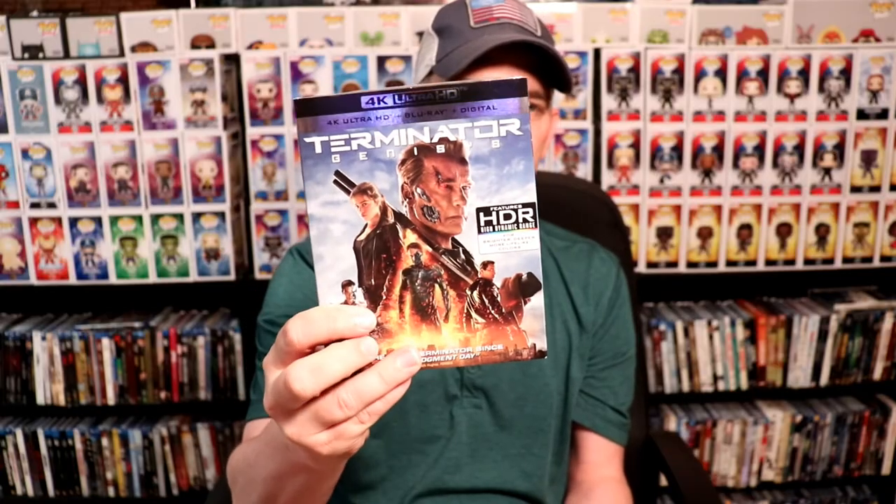A few other items: I picked up some 4K releases — Hell or High Water, which is a great movie, Jack Reacher: Never Go Back, Terminator Genisys, and Apocalypse Now: The Final Cut. Some really nice items for the month of August.